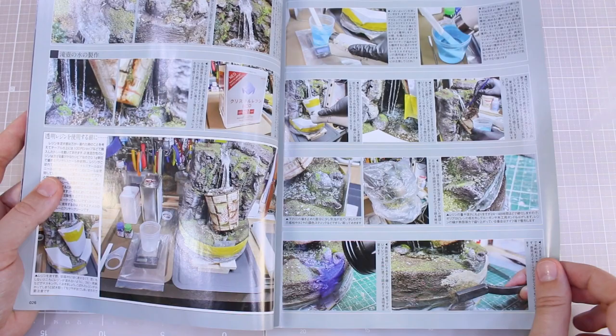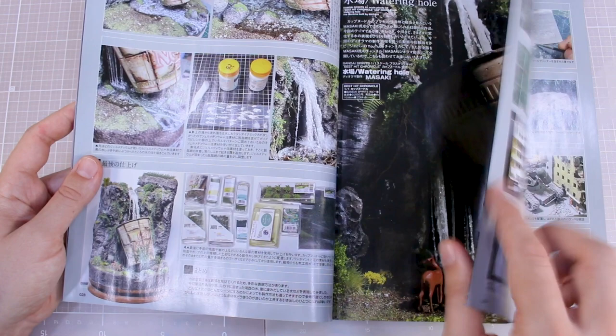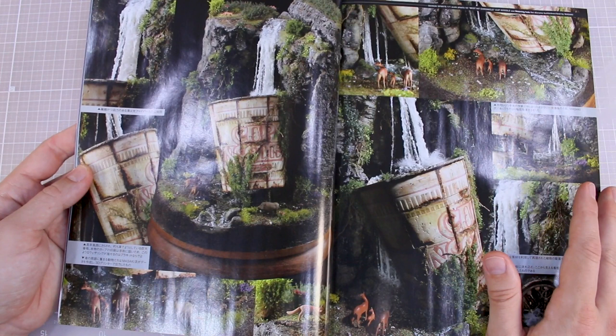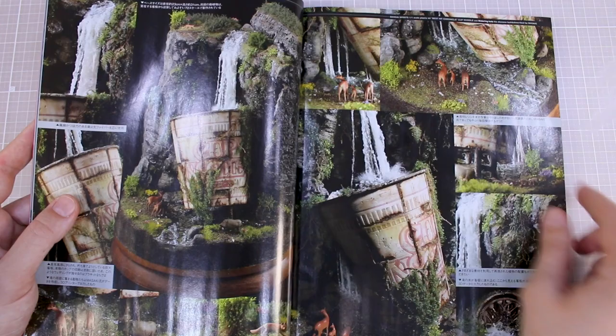It looks great — Masaki is an amazing modeler. The final stages are adding ripple effects onto the water, ripple effects on the top of the flowing water, then adding more foliage and plants onto that. 'Watering Hole' is the name of this one from Masaki. Some finished photos — very cool to see the entire process step by step and then the finished product, which looks amazing. I love the addition of the wildlife — the little animals at the bottom really make it that much better.